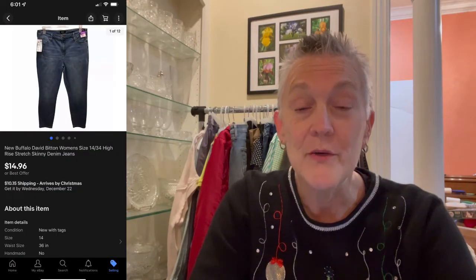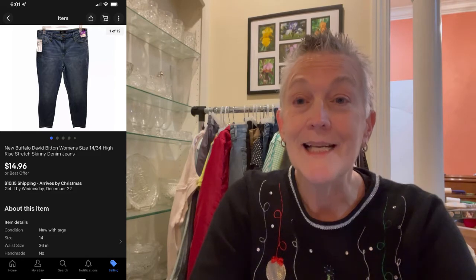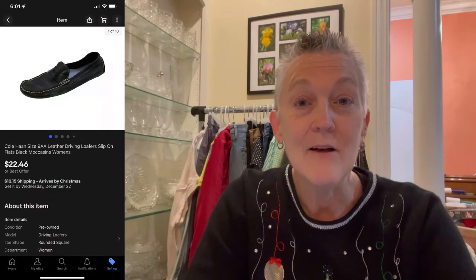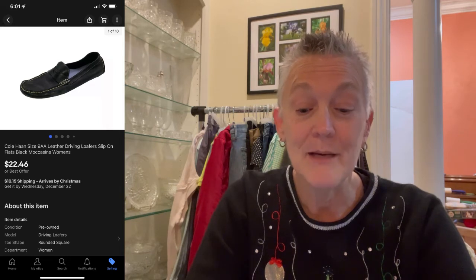The next item that sold was a pair of Buffalo David Bitton jeans — new — and they sold for $14.96, buyer paid shipping. After that, a pair of Cole Haan Women's 9AA Driving Moccasins sold for $22.46, buyer paid shipping. Actually, I believe on every one of them today the buyer paid shipping.